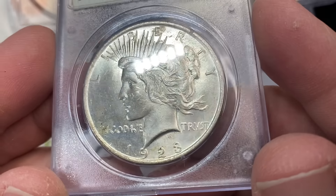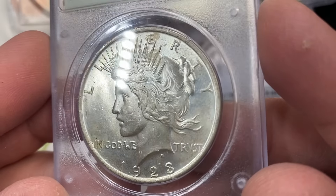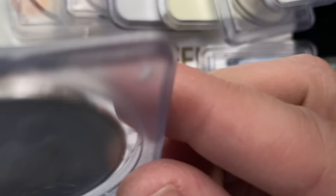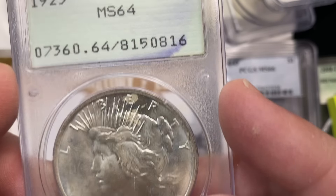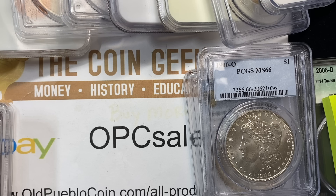Rattler 1923 — let's get into the Peace dollars. This coin is graded 64 — didn't get the sticker.